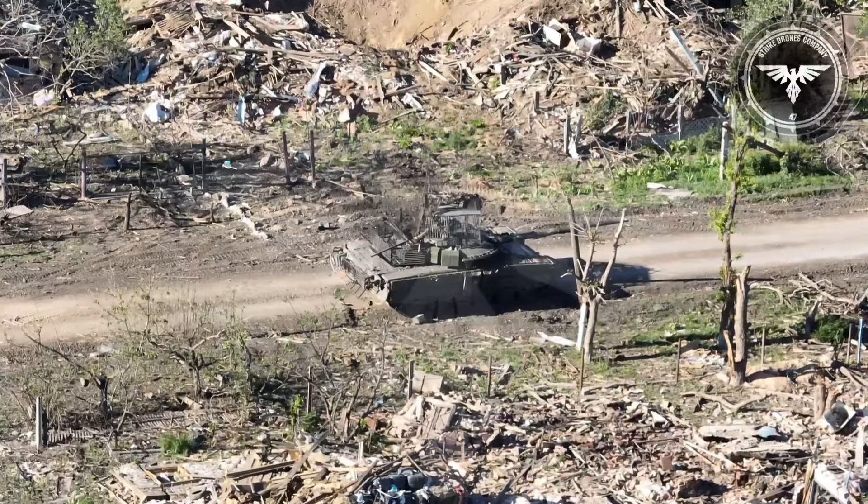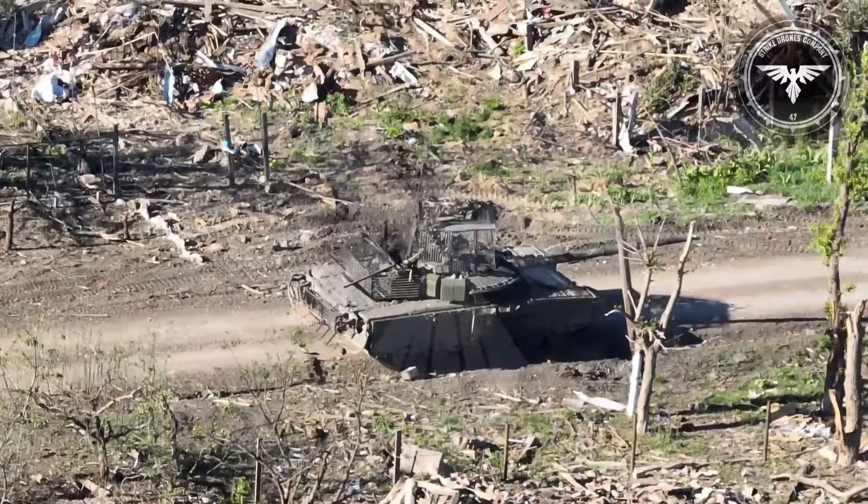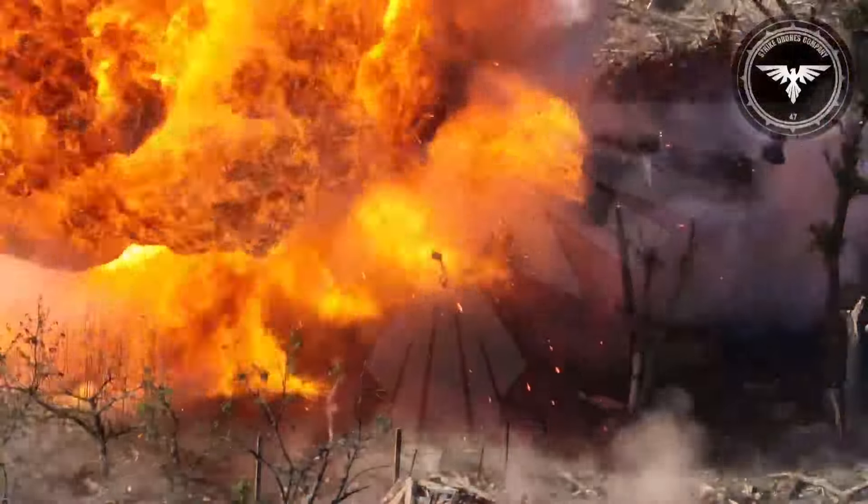a Russian T-80 BVM tank full of ammunition is seen abandoned, so Ukrainians took advantage of this and hit the tank in the rear, causing it to detonate.